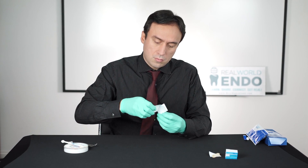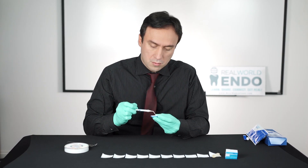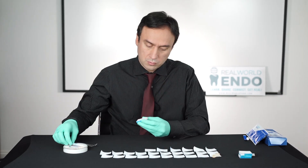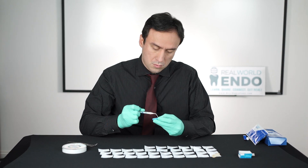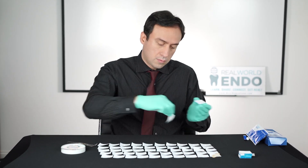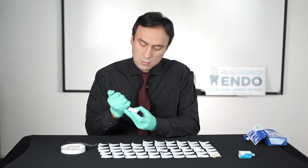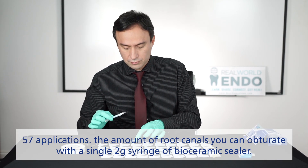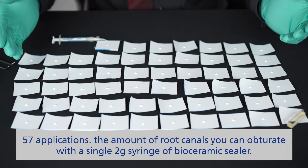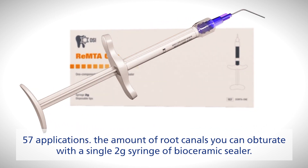They put enough sealer on a paper pad to allow filling of a single canal. After measuring the amount used, they then checked how many times this amount can be extruded from one syringe to determine how many root canals can be done. The answer turned out to be 57 applications — the approximate number of root canals you can obturate with a single 2g syringe of bioceramic sealer.